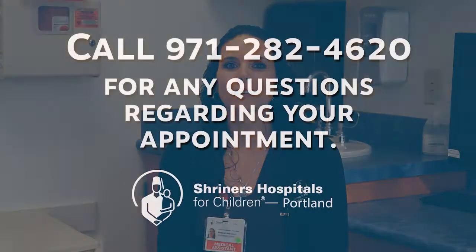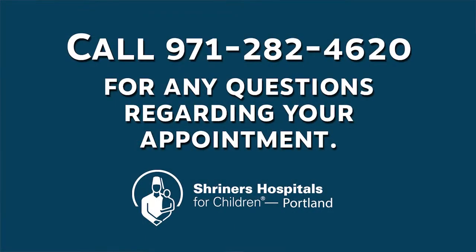We hope these tips are useful. If you have any questions, please contact us. We're here for you and we look forward to seeing you soon.